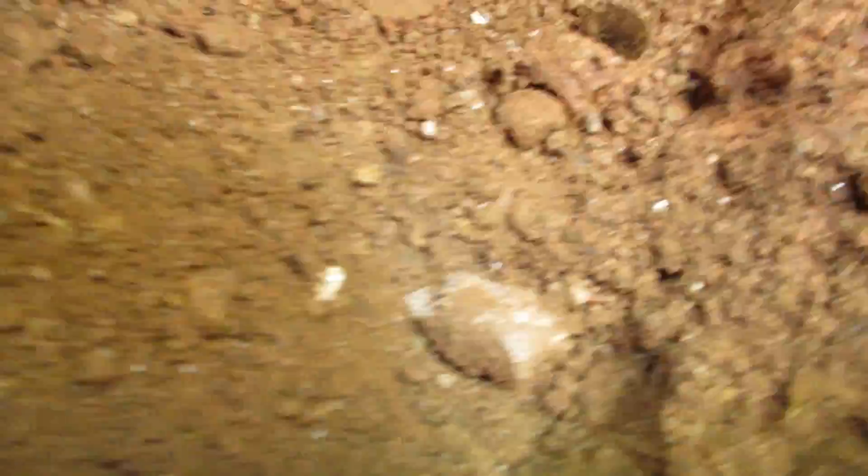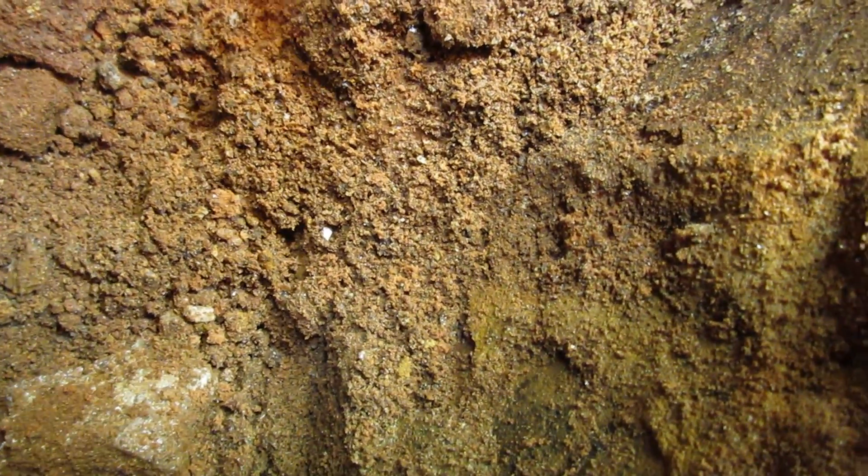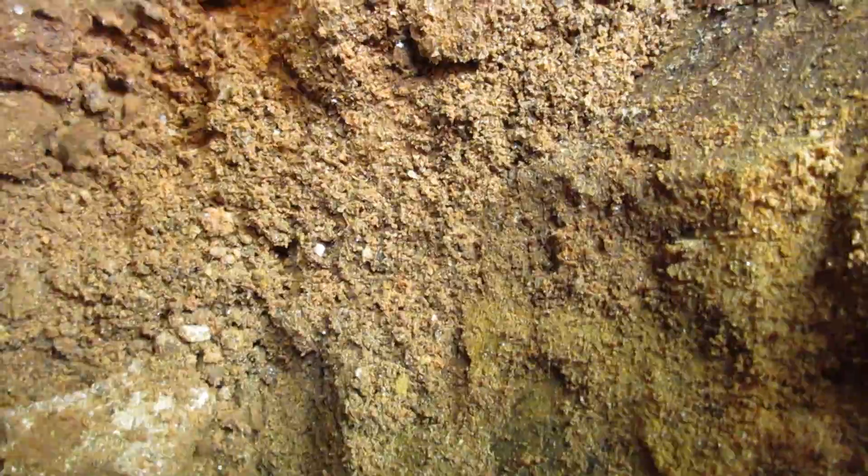Down here where I'm getting that from is right here. See how this is all sandy? Well, in the pieces that I just showed you, there was a lot of that sand caught in between them. And that's where they come from — the edge of the main vein.